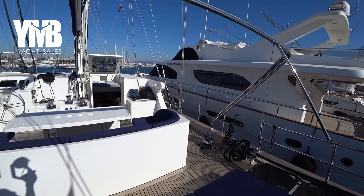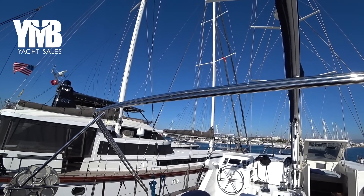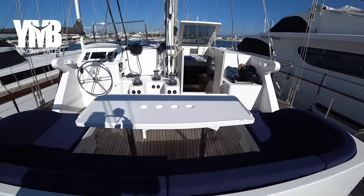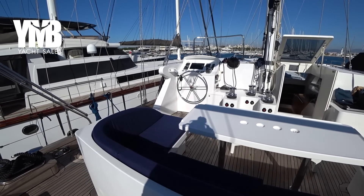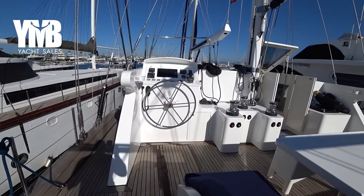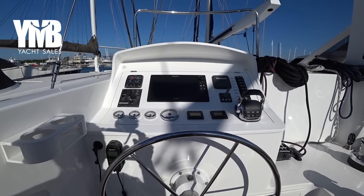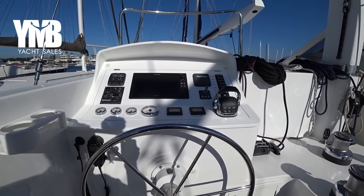Now we are in winter, so the bimini is folded and the canvas is stored, but there is a big bimini covering this area. Here is the place that you can sit, relax and dine. This is the aft control station, which has electronics from Raymarine and a single engine from Volvo with 600 hours. We will see it later when we visit the engine room.